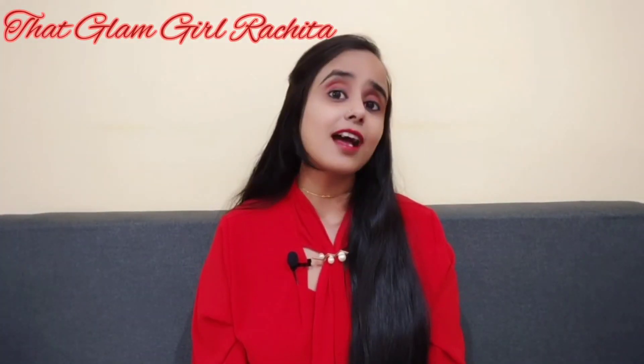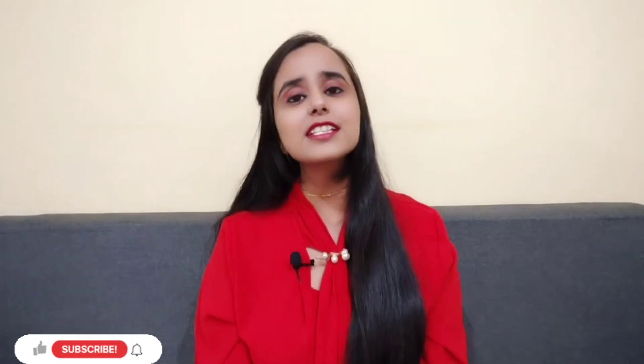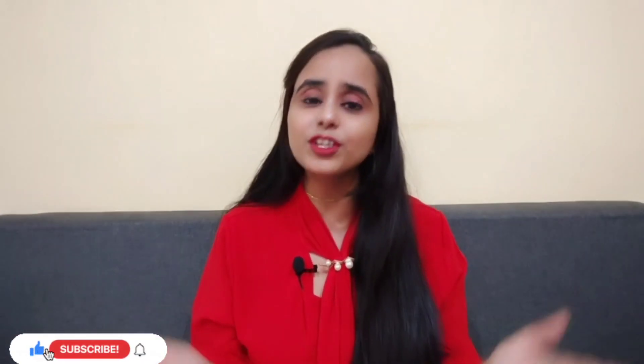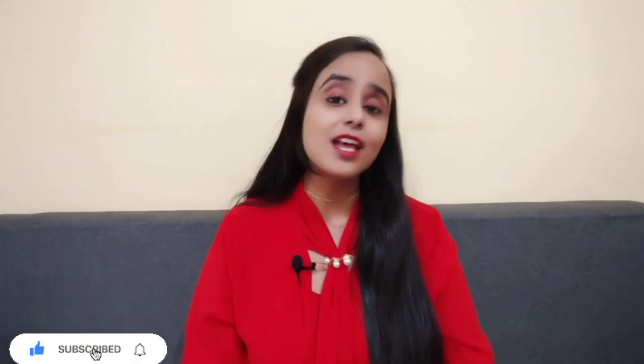Hey guys, welcome back to my channel, it's me Rachita and you are watching That Glam Girl Rachita. If you are new to my channel, do consider subscribing, like my videos, share my videos and hit the bell icon so that whenever I upload videos you get notified. Let's quickly begin the video.